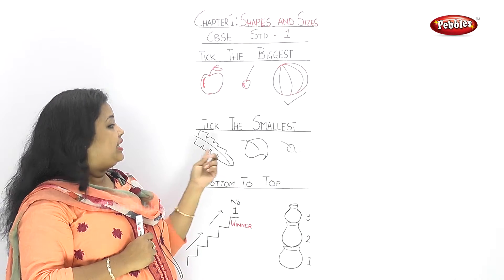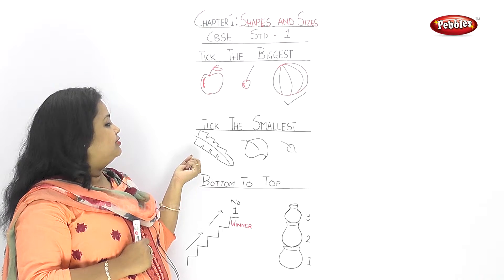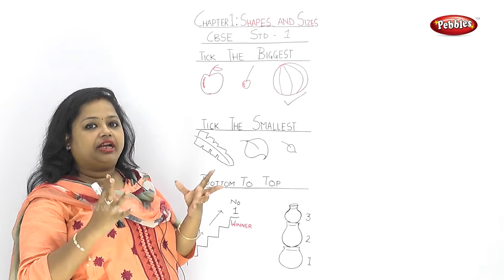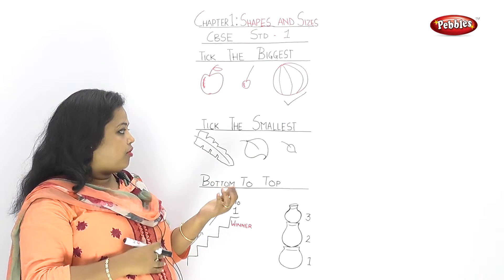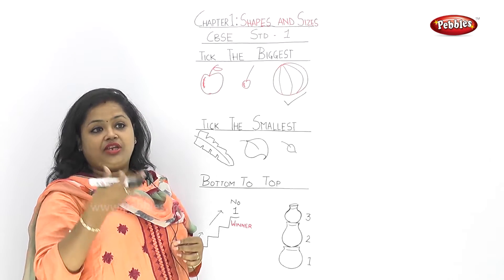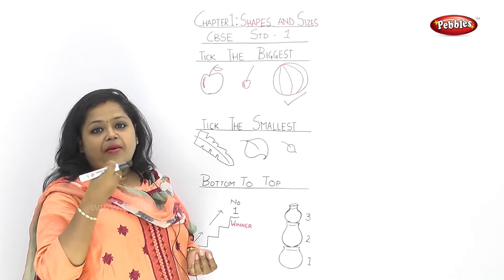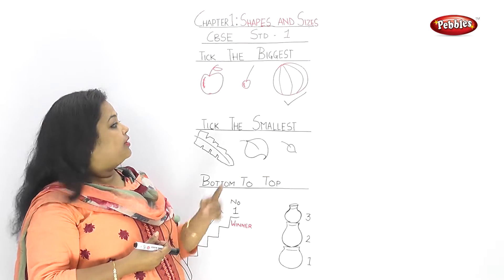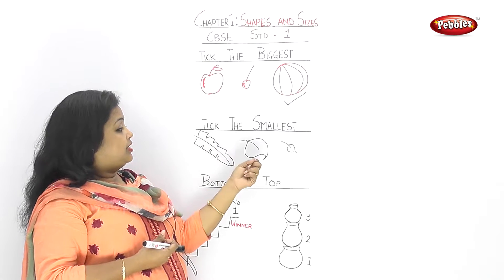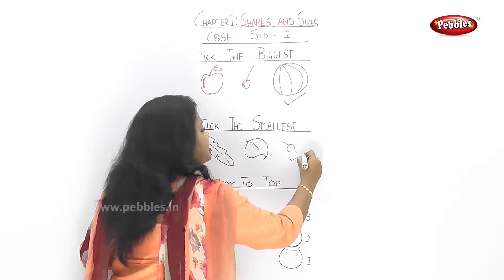Now let's look at three leaves. We have a banana leaf, and this is a banyan tree leaf — meaning bot-gacher-pata. Bot-gacher-pata is very beautiful, very small, and very soft. This is am-gacher-pata, perfectly pure green in colour. Which is the smallest? This one is biggest, this is not so big not so small, and this am-gacher-pata is the smallest.